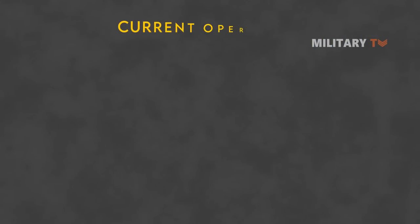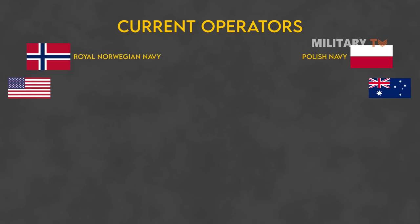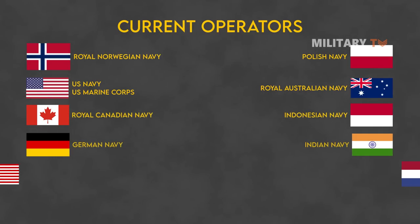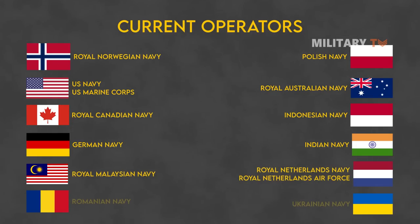The NSM is currently in service with the Norwegian Navy, arming the Fridtjof Nansen-class Aegis frigates and the Skjold-class fast attack boats. Due to its excellence, it is also operated by Poland's Coastal Missile Division, which employs a truck-mounted version as their coastal defense installation.